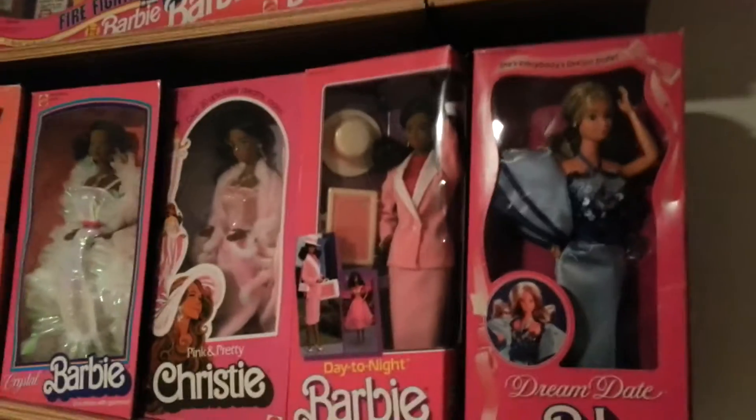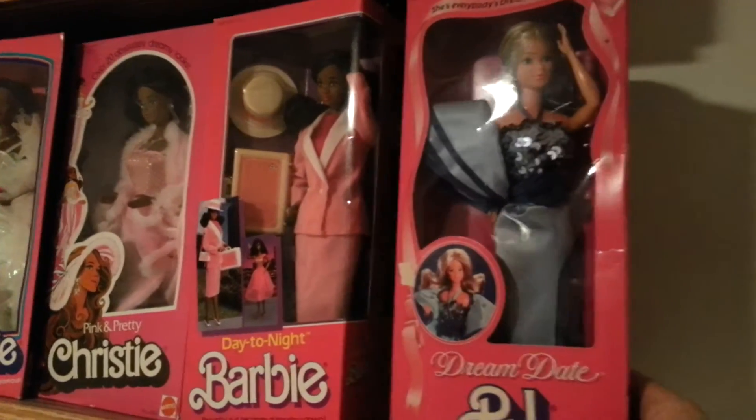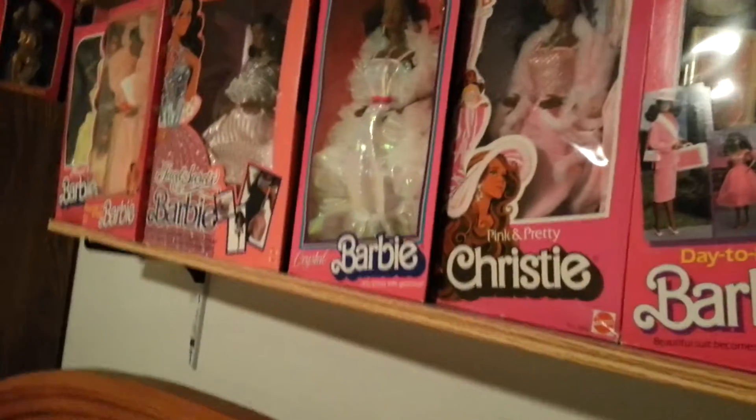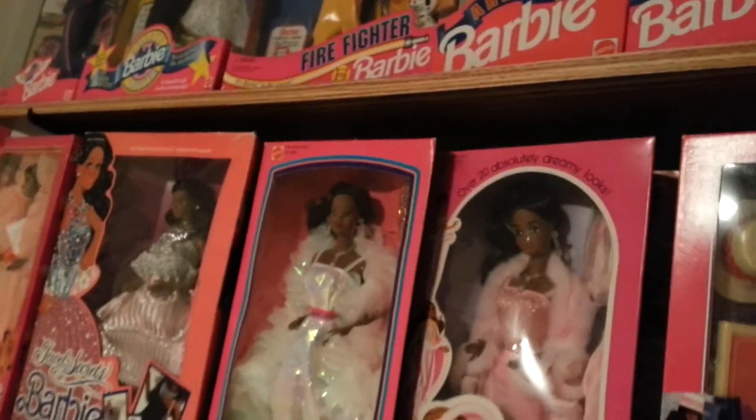Including PJ — Dream Date PJ. And behind, there goes Dream Date Ken, taking a tumble. There's Dream Date Barbie, and of course you've got the Date Night girls — Hispanic and African American, and there's a Caucasian in there too.